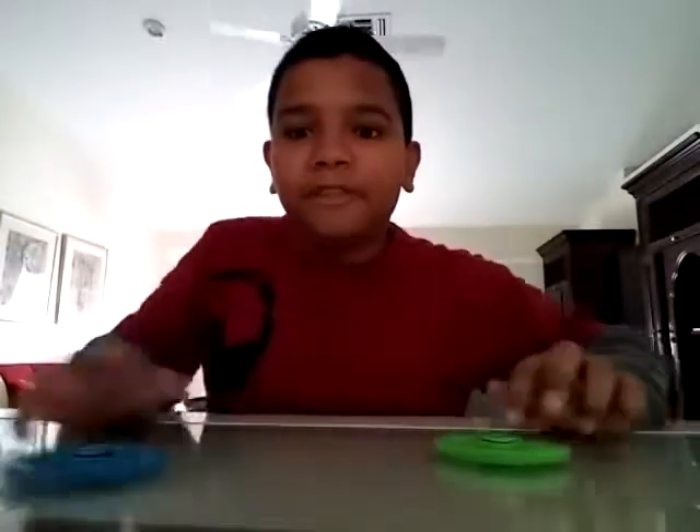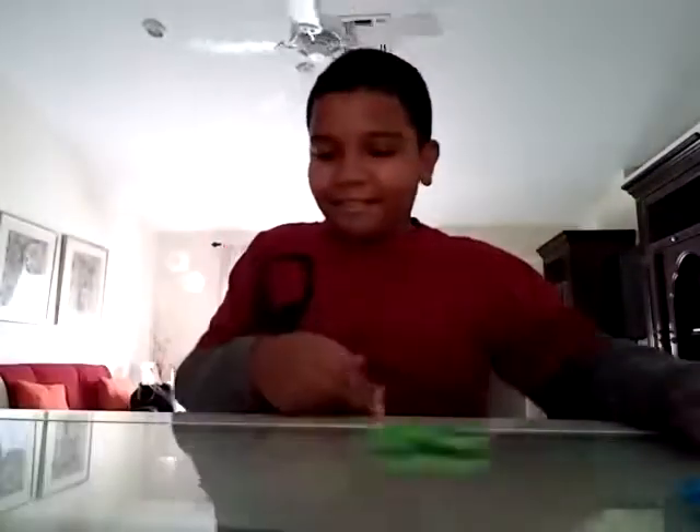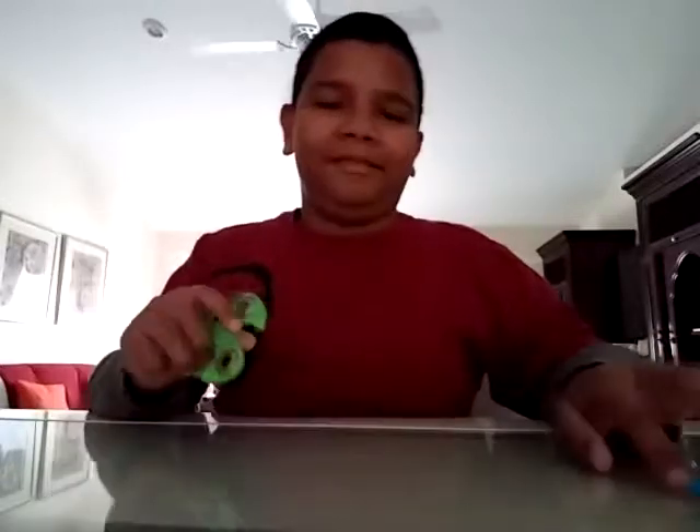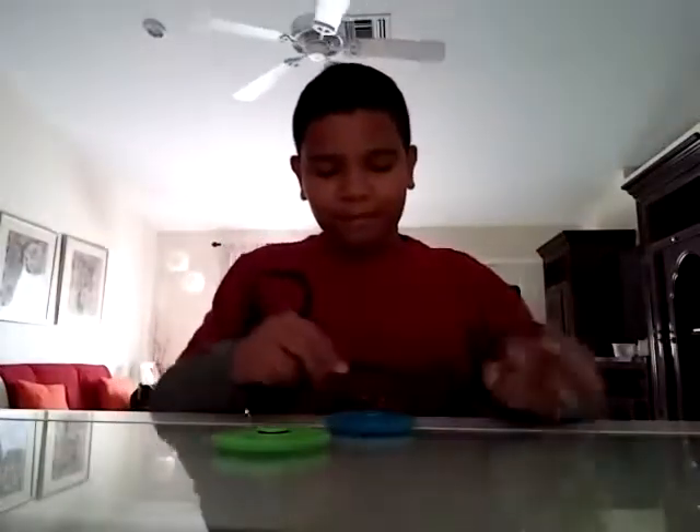Fidget spinners! If you guys do not know what fidget spinners are, they are like little thingies that — if you fidget like this or keep on going like that with your pencil, that's basically fidgeting. There's also a thing called the fidget cube, and today I have the fidget spinner.